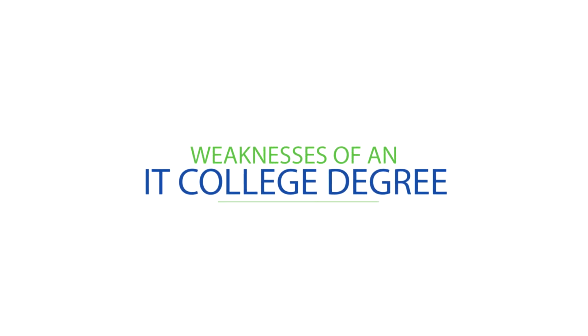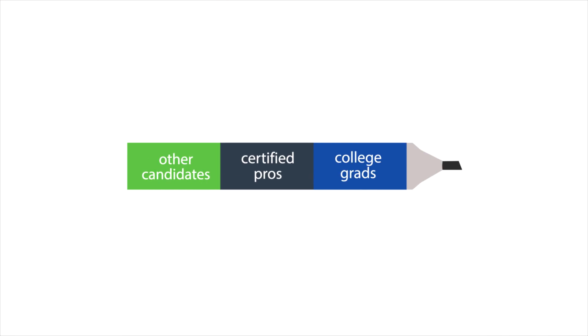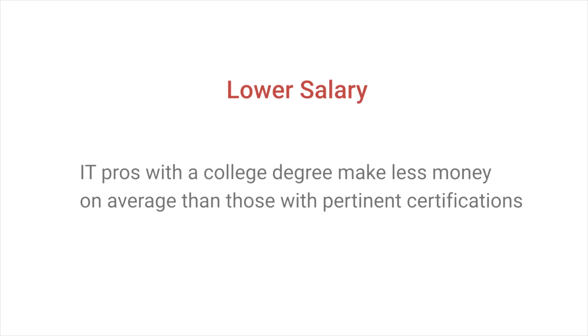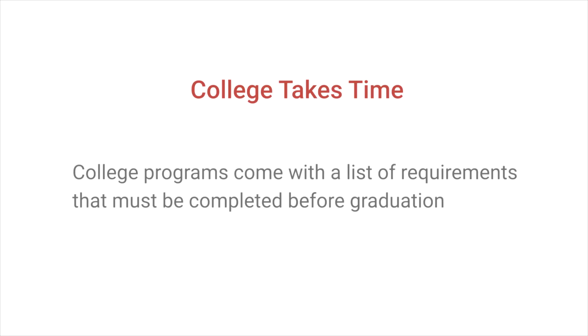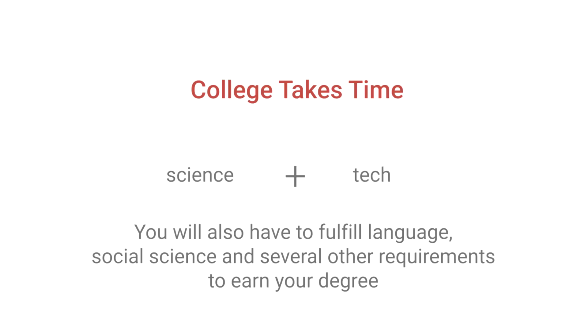The flip side is that there are many employers that now prefer those with certifications — a shift experienced throughout the IT field. IT pros with a college degree also make less money on average than those with pertinent certifications; some studies indicate that those with certifications earn significantly more, perhaps as much as 75% more. Probably the biggest drawback is that college programs come with a long list of requirements — in addition to science and tech courses, you also have to fulfill language, social science, and several other requirements. This doesn't appeal to everyone.